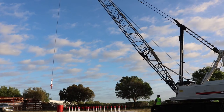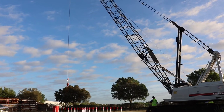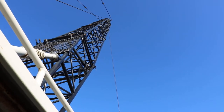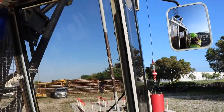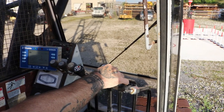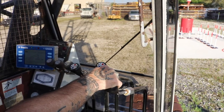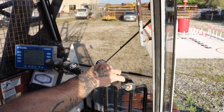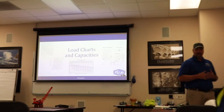On day two, we had quite a few students taking the lattice boom test, so we got some time on the lattice boom crawler crane — the biggest crane at CICB. Students got about an hour and a half on it, which was the most crane time all week. Afterwards we came back inside and worked on crane operations, then spent the rest of the day on load charts.